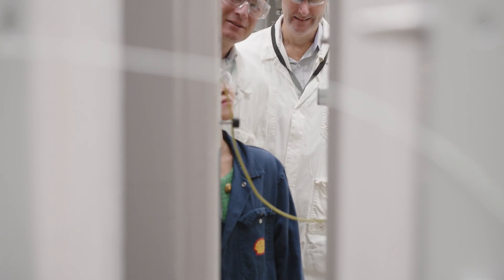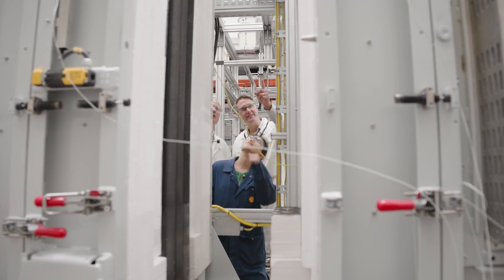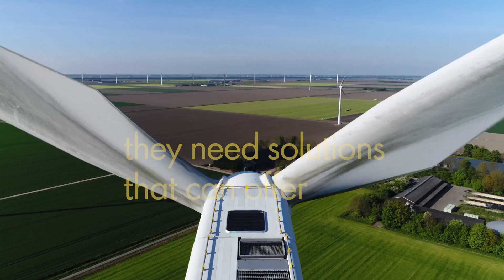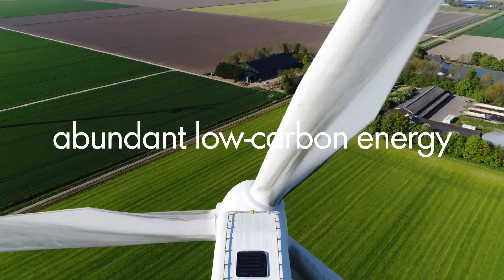Through their knowledge, infrastructure, and capital, Shell is an ideal partner for us to make a bigger impact. In industry, we're looking to decarbonize really difficult, hard-to-abate sectors such as cement, steel, chemicals, and refining. These sectors need solutions that can offer abundant, low-carbon energy. Renewable power offers that opportunity, but it comes with challenges.